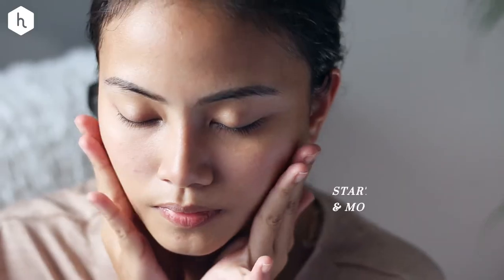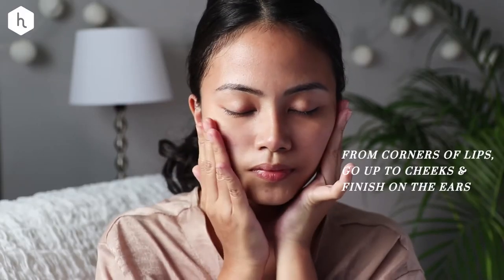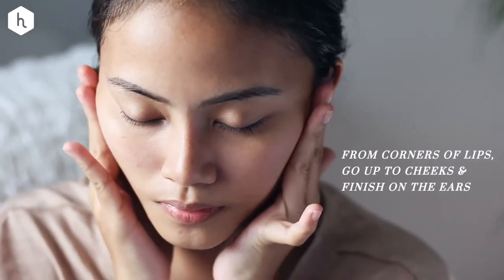For application, think deep smoothing movements using fingertips at certain pressure points. Start from your jawline and move up to your earlobes. Then from the corners of your lips, go up to your cheeks and finish on the ears.